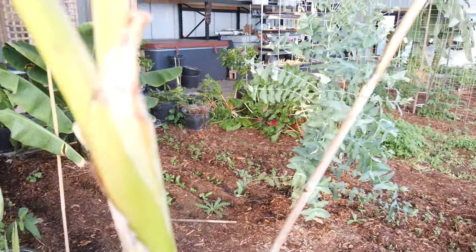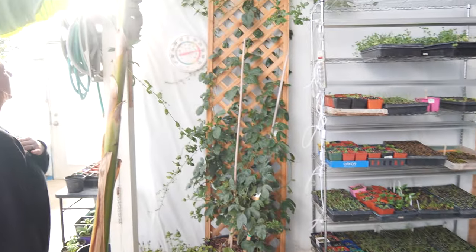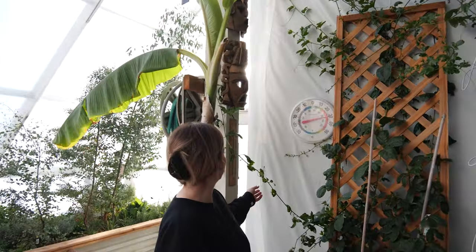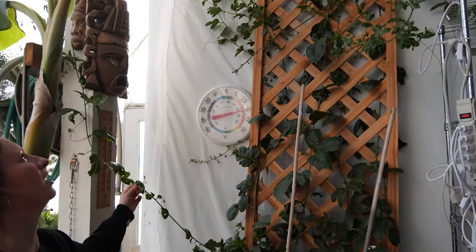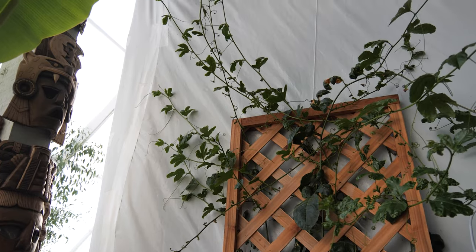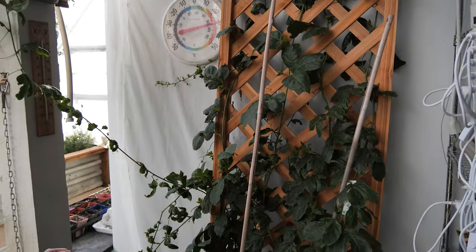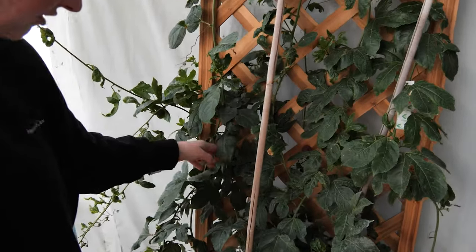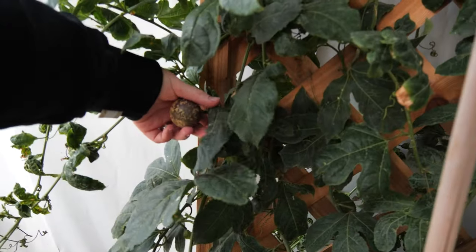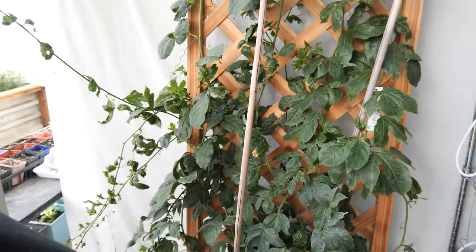Over here is our passion fruit — it was looking not so hot a month or two ago but the new growth is doing better. We've been eating a few passion fruit off of it. I think there's still a couple here, though this one doesn't look so good — it'll be fine, there are a few more down here somewhere.